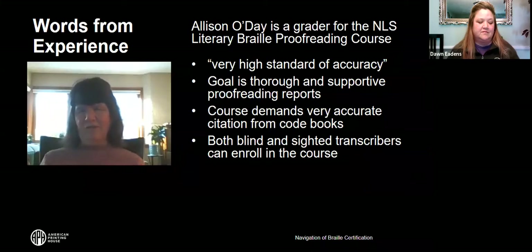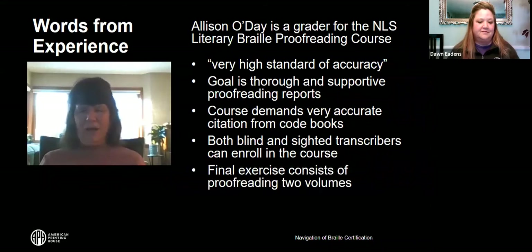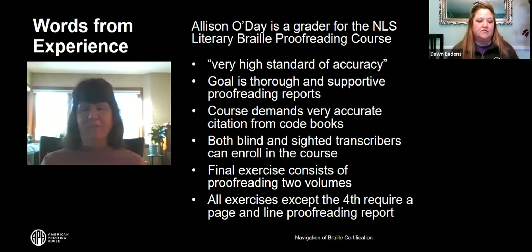Just like the UEB transcribing course, you have 90 days between lesson submissions. The final exercise consists of a two-Braille-volume transcription; students will need to successfully identify the errors and will receive certification after successful completion. There are six exercises total, all with intentional errors to be identified. One exercise involves preparing preliminary pages from a two-volume text, but the other five exercises require preparing a page-in-line report of errors.